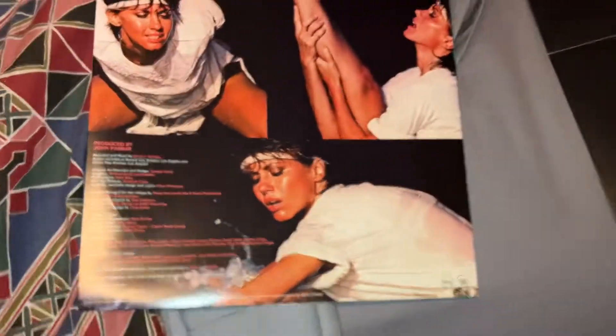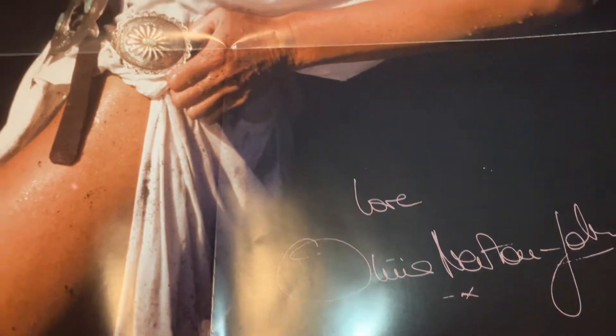But probably the coolest of all is the fact that it comes with this huge poster that says, I love Olivia Newton-John.